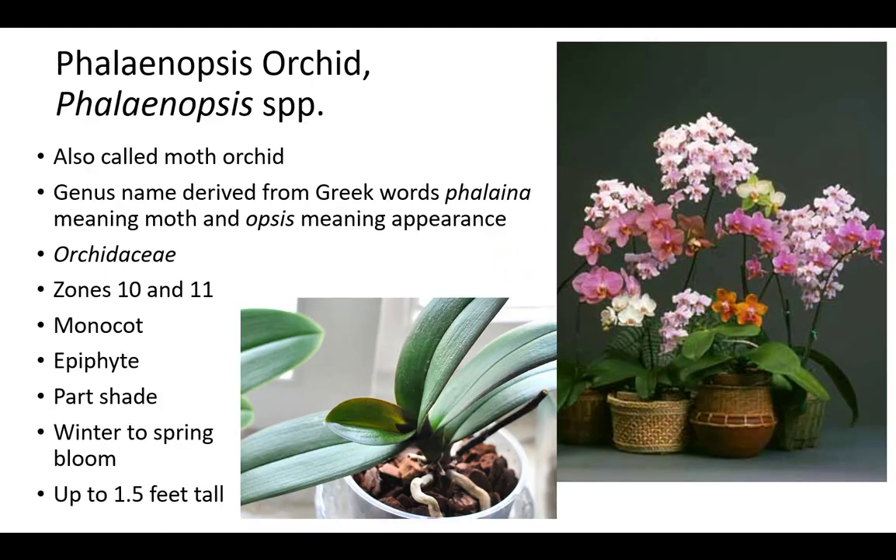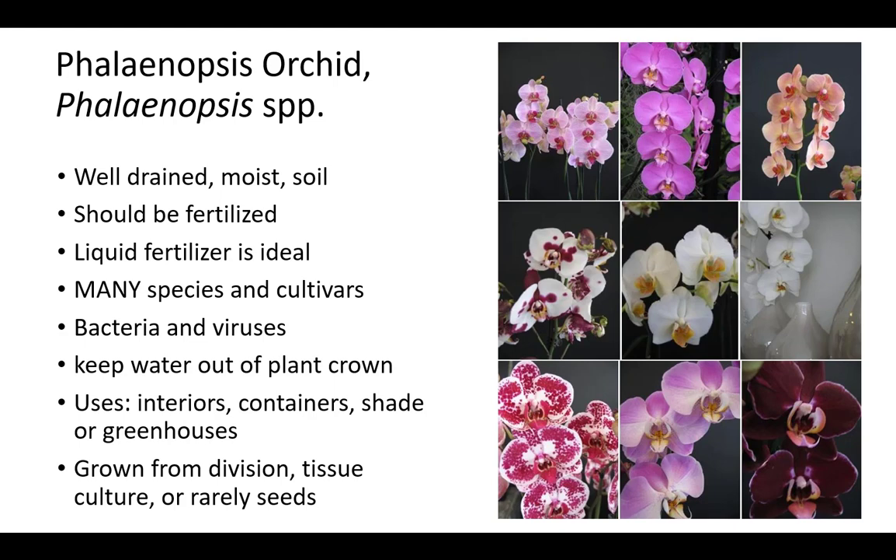Phalaenopsis is called simply by its genus and is sometimes called Moth Orchid. The common name refers to its moth-like appearance. The genus name is derived from Greek words phalaena meaning moth and opsis meaning appearance. It is a member of the Orchidaceae family and is related to other orchids, including Dendrobium and Vanilla. Phalaenopsis is an epiphytic evergreen monocot in zones 10 and 11, up to 1.5 feet tall. Liquid fertilizer is ideal and plants prefer part shade in well-drained, moist soil. Moth Orchid blooms in winter to spring. Phalaenopsis should be fertilized routinely during growth and with bloom booster fertilizer in fall. Epsom salts is also a helpful fertilizer.